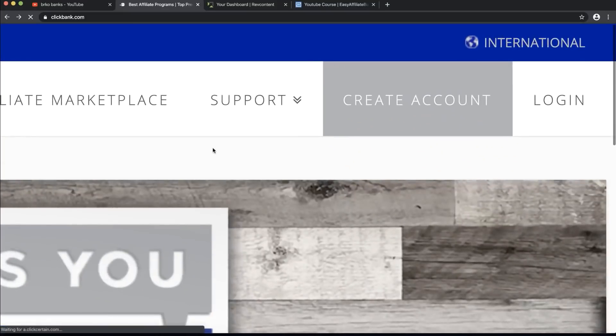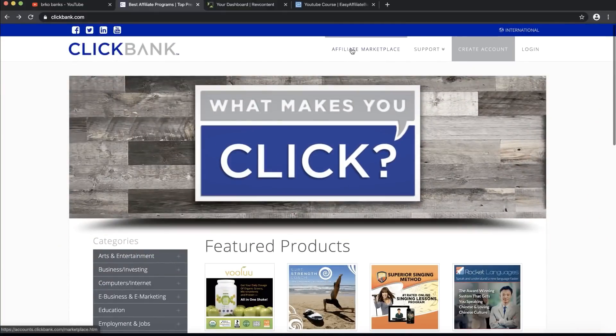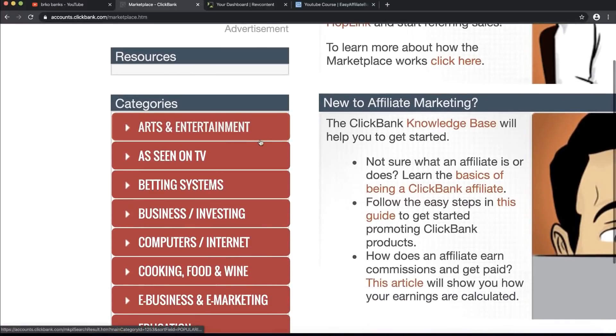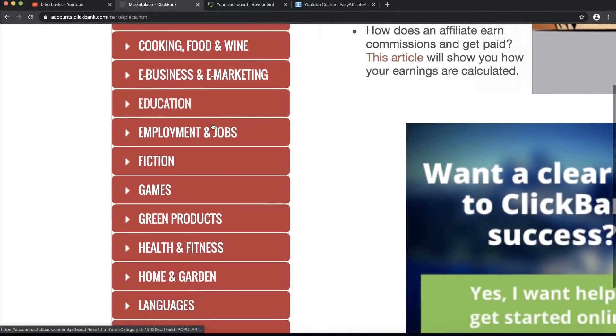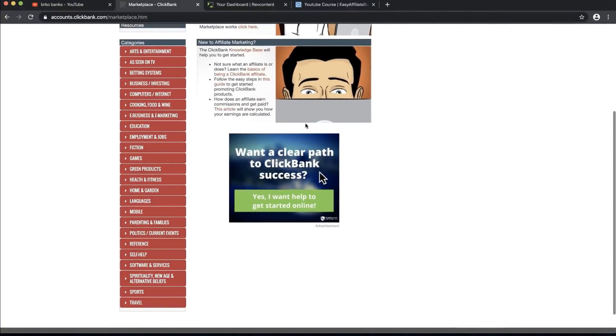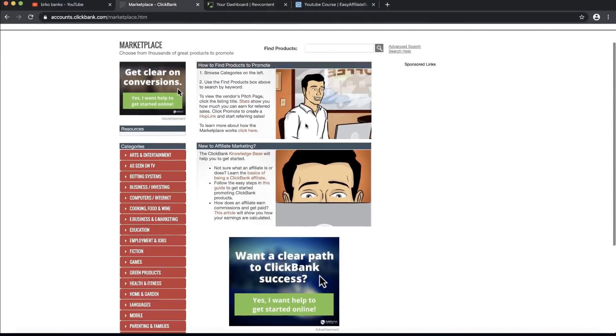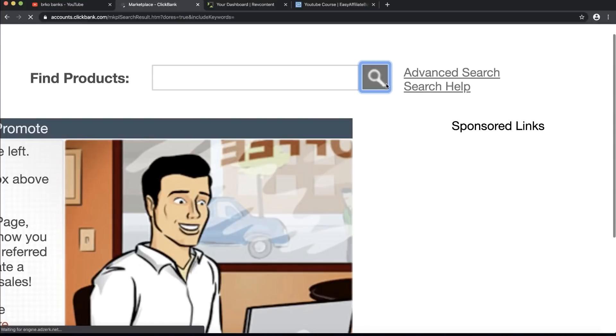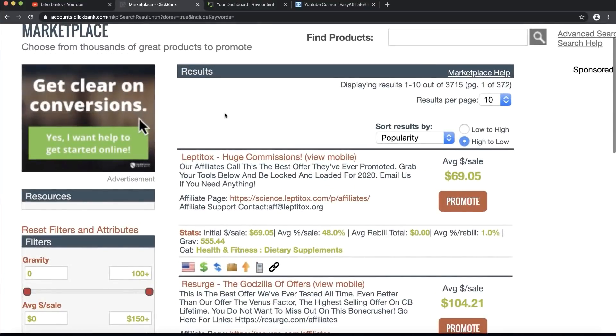When you're done, go to the Affiliate Marketplace. There are a lot of products and categories you can choose from — art and entertainment, as seen on TV, business investing, cooking, food and wine, education, health and fitness, self-help, and tons more. Click on this icon to see the most popular products on ClickBank right now. This health and fitness product is the most popular, sorted by popularity.